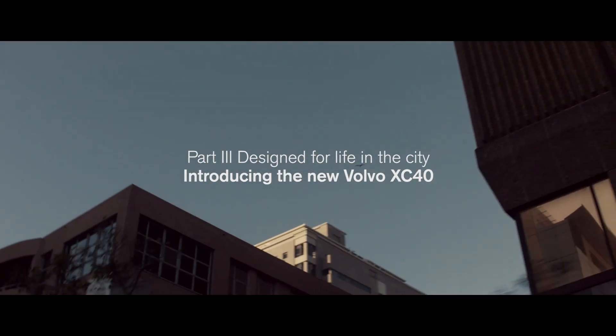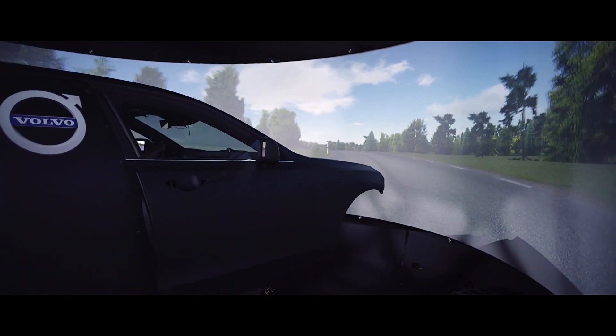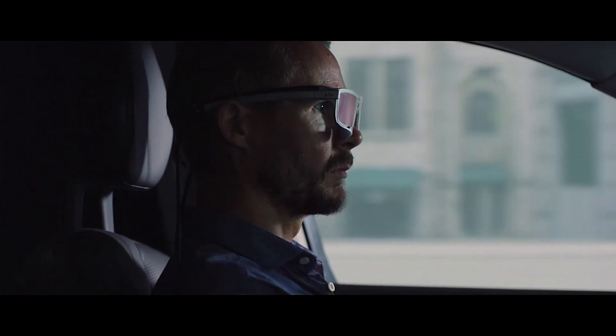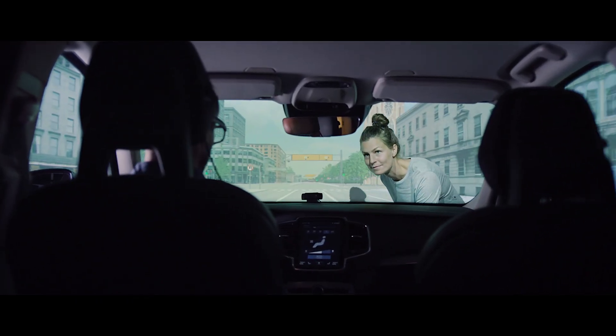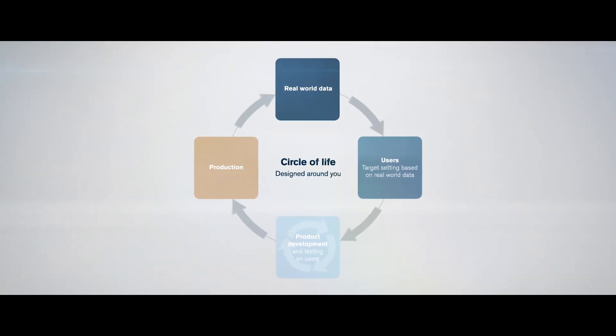With the new XC40, Volvo Cars is building upon its leading reputation for safety and usability. Based on real-life quantitative data and ethnographic research, Volvo calls its approach to product development the circle of life.